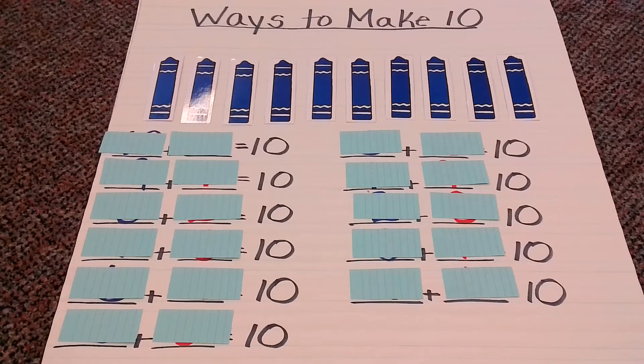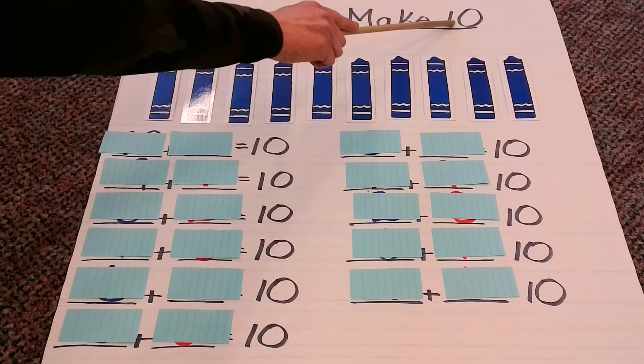Hello friends, it's Mrs. Gorski back, and today what we're going to be doing, we are going to be finding ways — making number sentences that will all equal to the number 10.